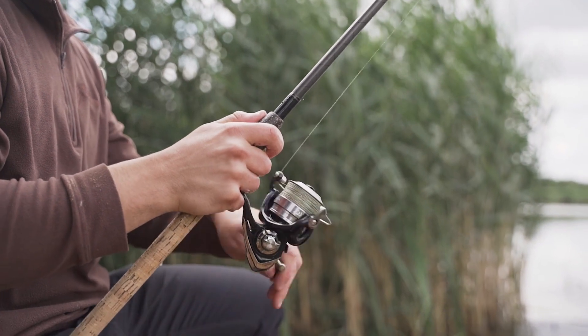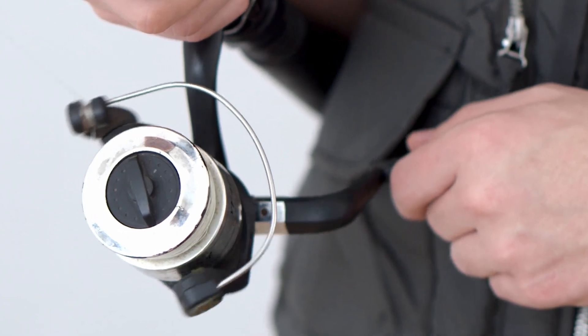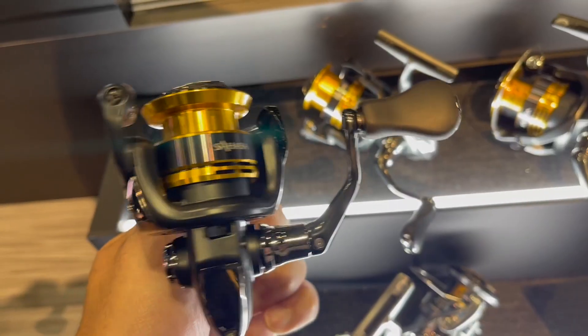So, without further ado, let's jump into the exciting world of Shimano spinning reels and discover the ones that will take your fishing experiences to the next level.